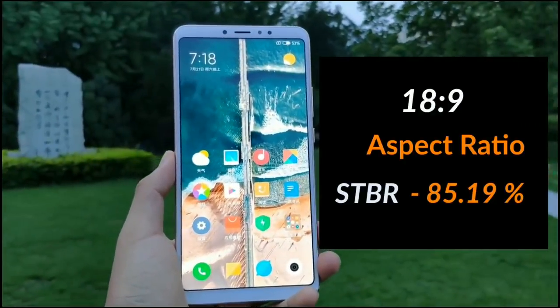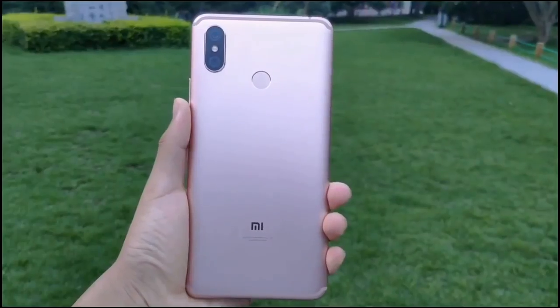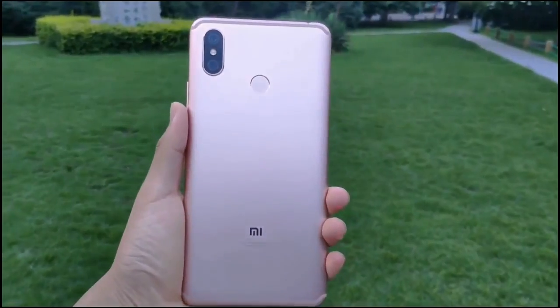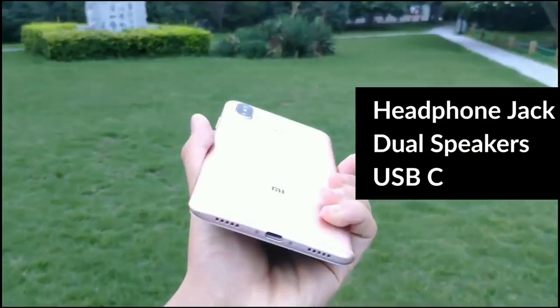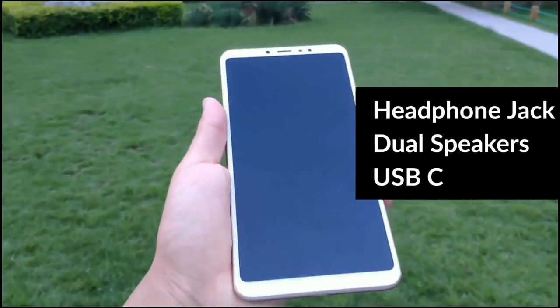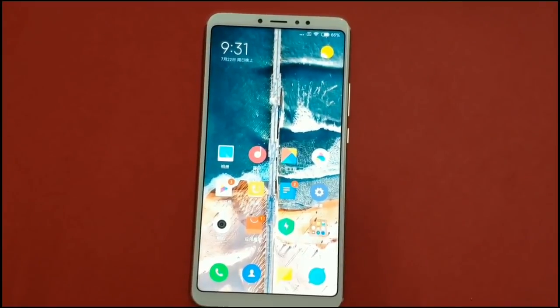Surprisingly, the screen size has become way larger, but the smartphone still feels compact. Like its predecessor, the smartphone packs a metal unibody design. On the bottom, luckily, the smartphone uses a USB-C port. The 3.5mm audio jack is placed on the top side along with the infrared sensor.